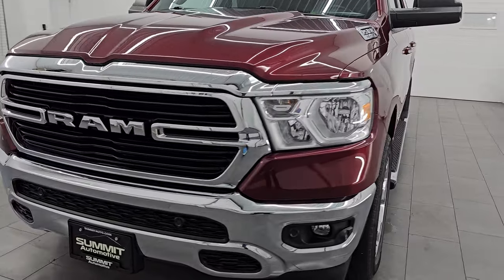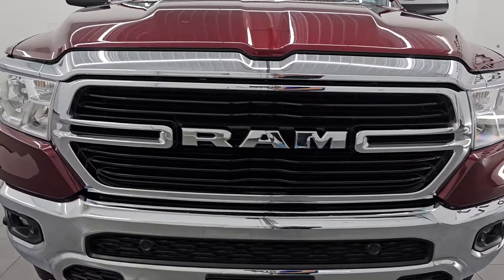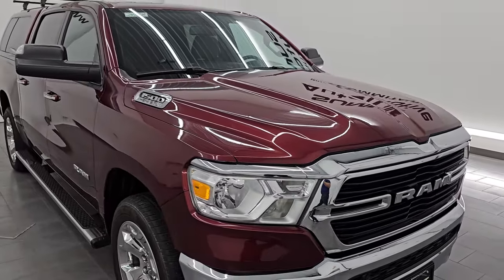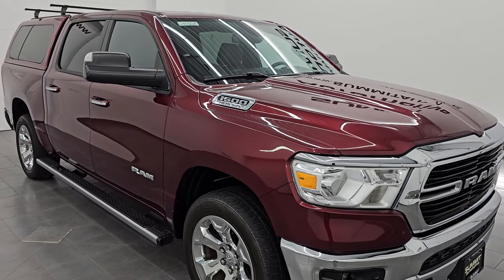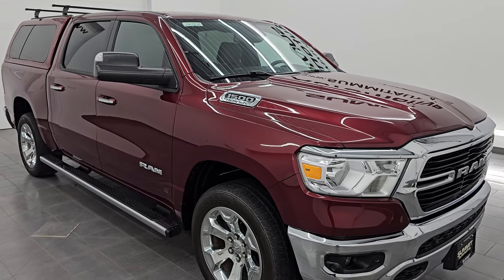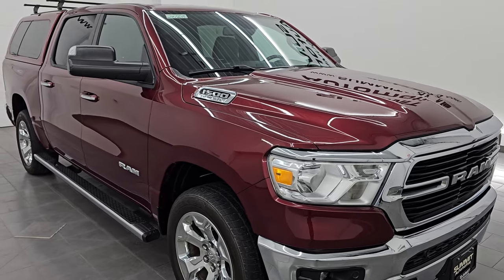This 2019 Ram 1500 has the 5.7-liter V8 Hemi engine, paired up with the 8-speed automatic transmission. This truck has been fully safety inspected by our service shop. It has a fresh oil and filter change, all the fluids have been checked and topped off, and it is 100% ready to go.